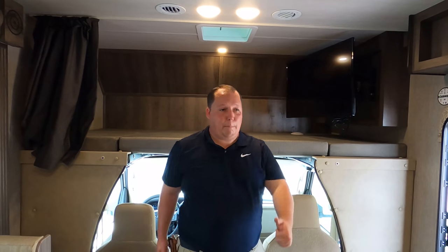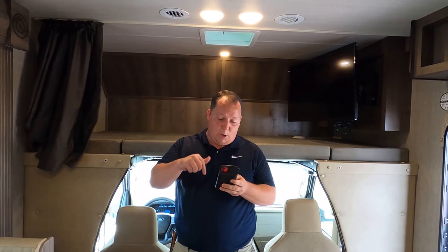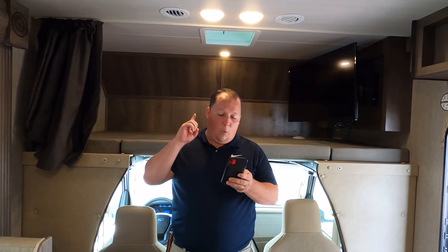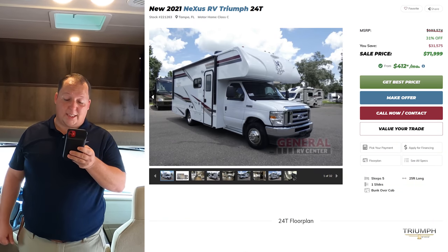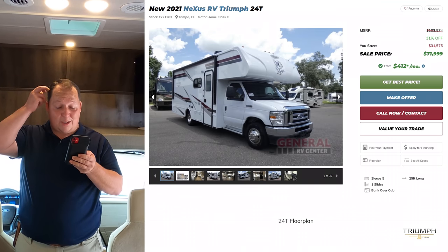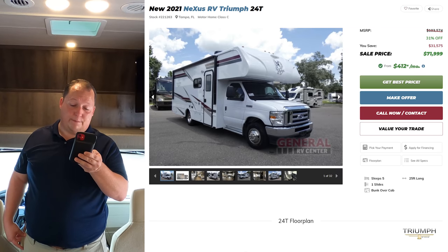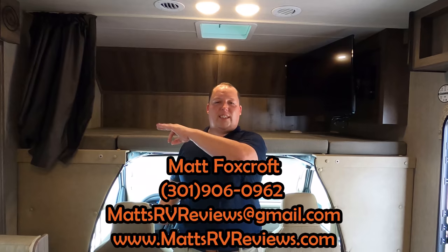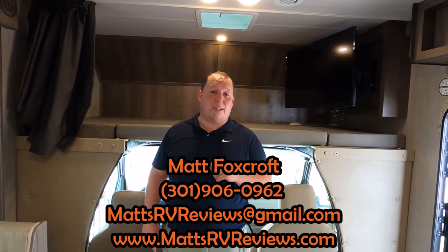It's now time for the MSRP. The MSRP on this motorhome is $103,574. We have it on sale — even though it's a 2021 — discounted 31% off to $71,999. That is a phenomenal deal. But as great as that is, we can always get you a little bit better deal. You can call, text, email, or FaceTime at 301-906-0962, or mattsrvreviews at gmail.com. Check out the website mattsrvreviews.com, where you can also get your official Matt's RV Reviews sticker.